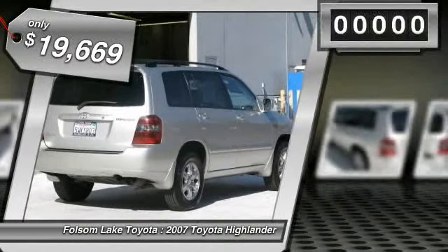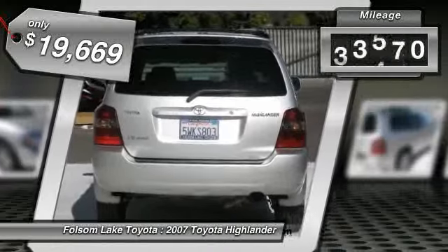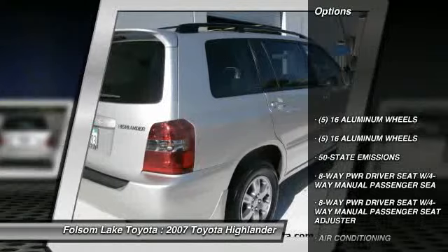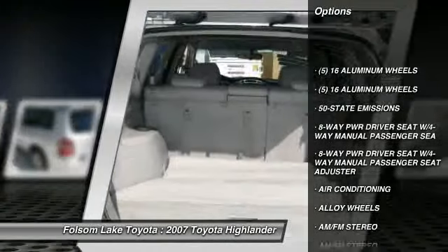This vehicle has less than 95,000 miles. Here are some of this vehicle's great options: anti-lock braking system, traction control, dual front airbags, and air conditioning.